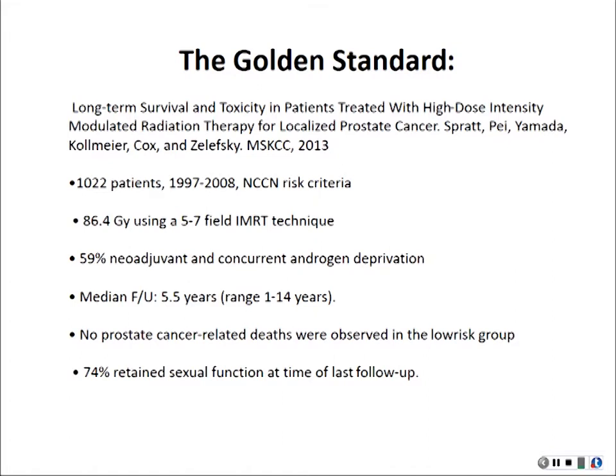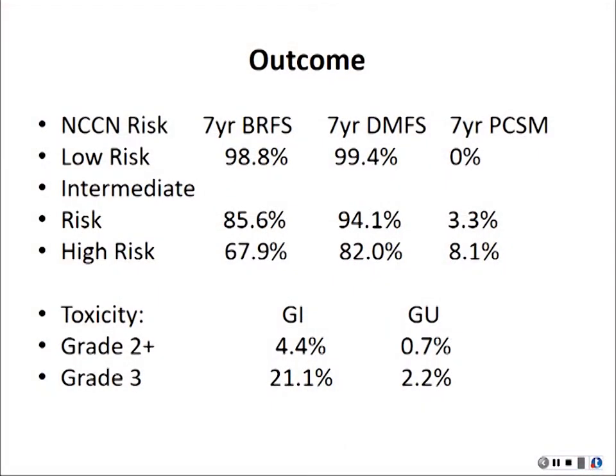74% still have sexual function, which is the number one concern for prostate patients. For outcomes, there are three different risk groups — low, intermediate, and high. Biochemical free survival, which means PSA is stable and no relapse, was 98% for low risk, 85% for intermediate, and 67% for high risk. Toxicity is very low for GI and GU — less than about two percent, now about 21% — roughly less than five percent for toxicities.